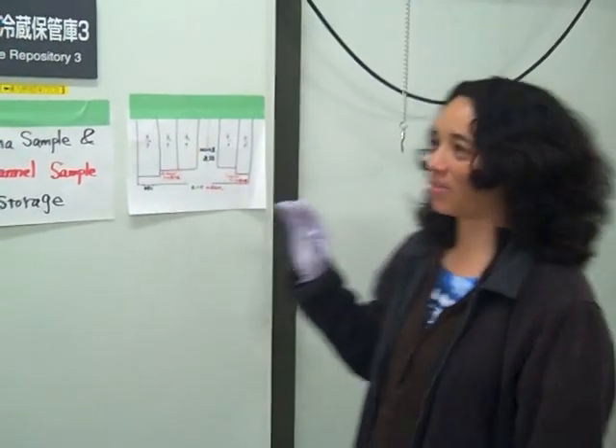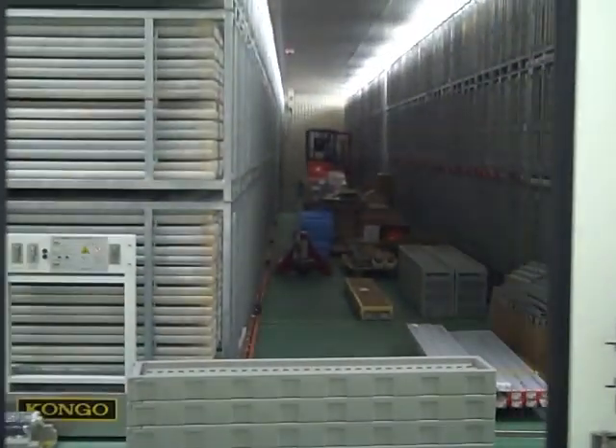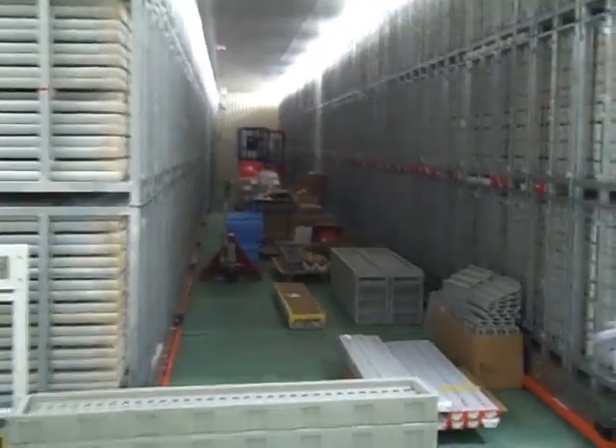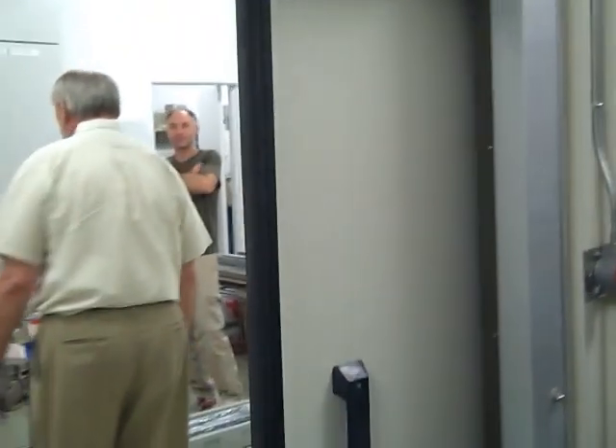I'm going to take you inside the repository so you can see the cores. We come in here and we're going to close this so we don't let the cold air out. This is where the cores are stored.